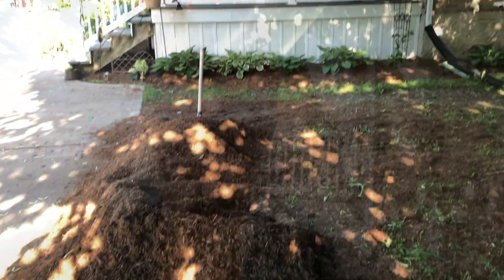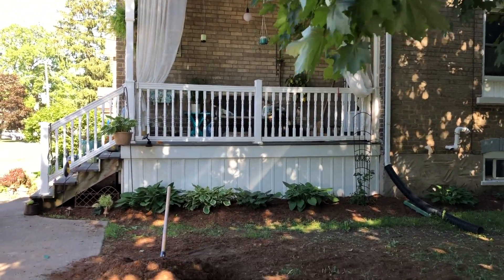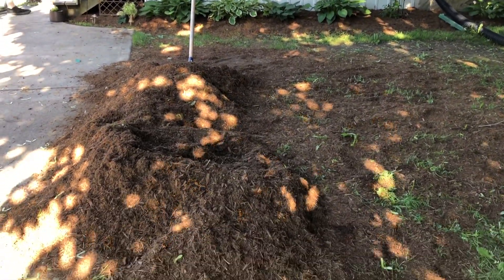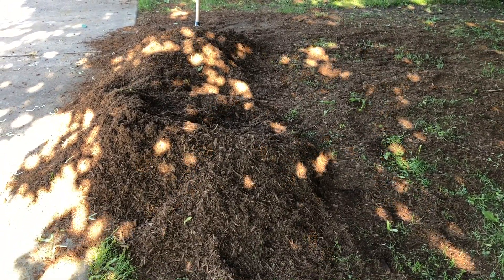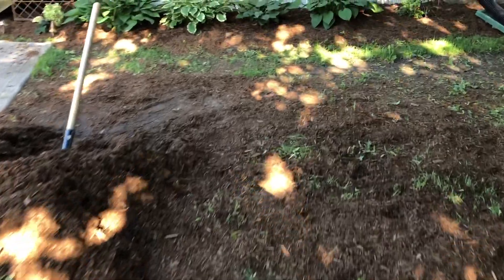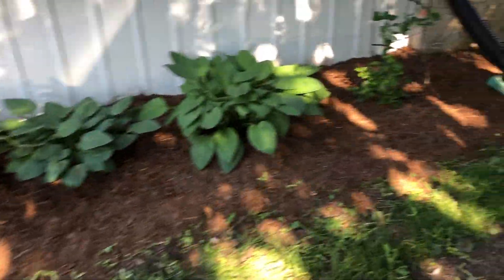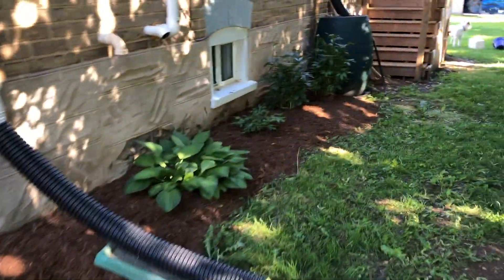Hi everybody! I'm going to show you what I've been up to today. Yesterday a big dump truck showed up to my house and dumped all of this mulch, but there was so much more. So Chris and Jackson and I have been working hard to put the mulch into wheelbarrows with shovels and put it all over the flower beds.